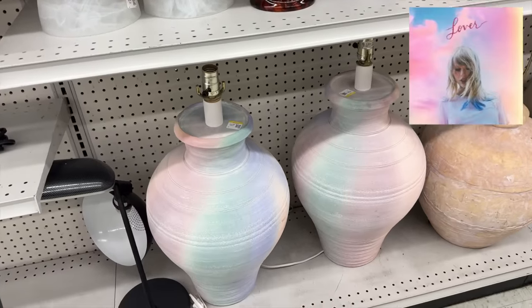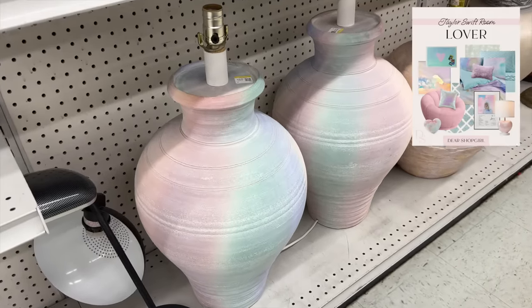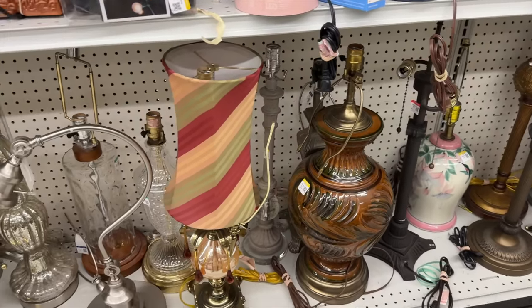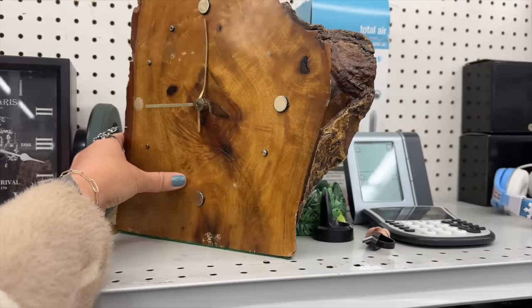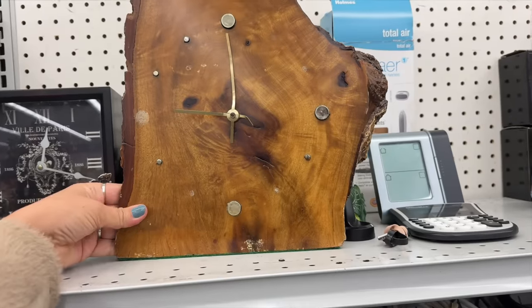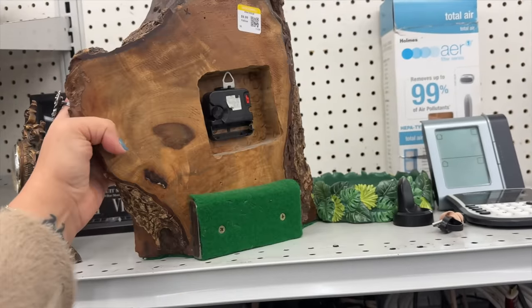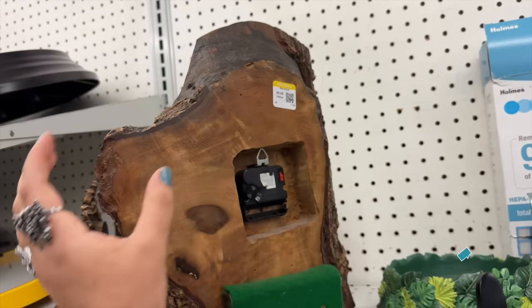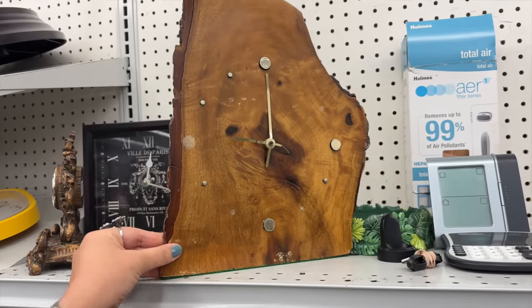If you had a Taylor Swift lover-themed room, these would be so perfect — these 1980s lamps. They're very cotton candy, baby blue and pink skies. Very lover. There's a little dot here — this could be replaced and a new thing put in. I like that it stands by itself, it's not just a wall-mounted clock. It would probably cost about $15 to get new things for it and a new pack, and it's only $9.99, so that would be about $25 invested. But I think it's only worth about $50. I think I'm going to pass.